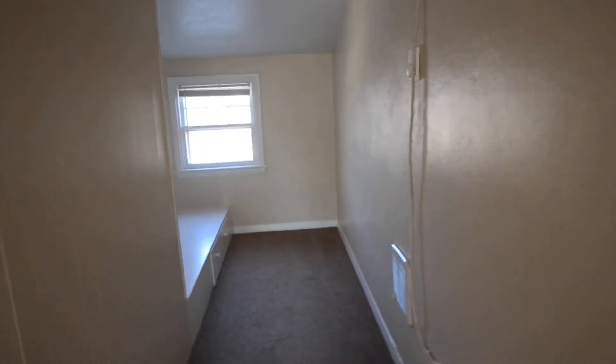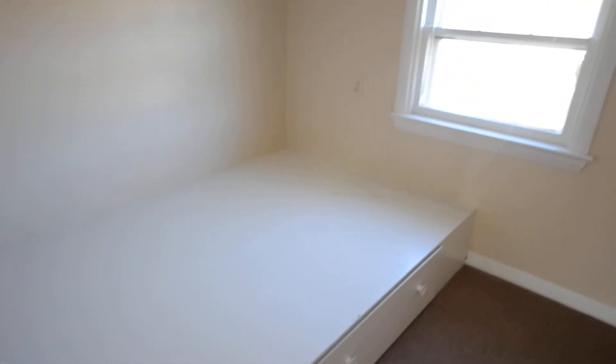Over here, down this little hallway, right when you come in, you've got a spot for a bed with some little drawers.